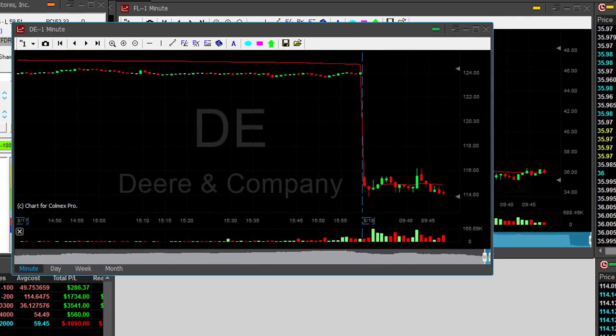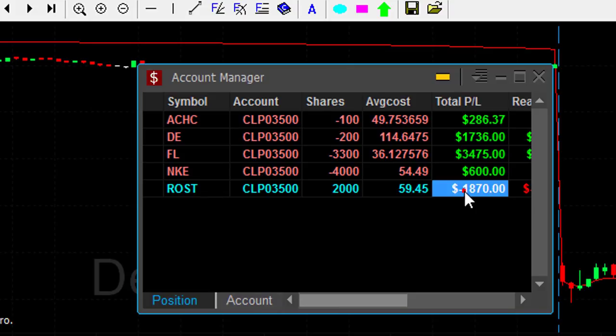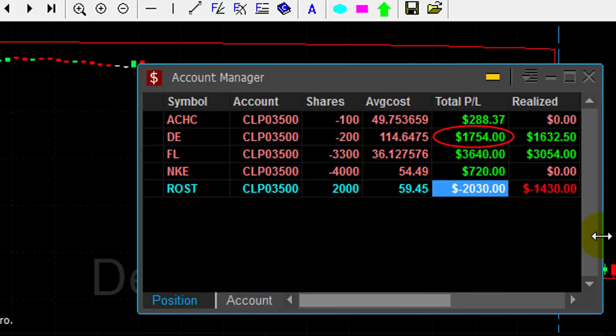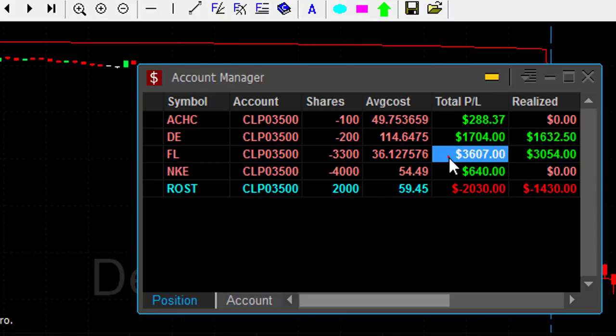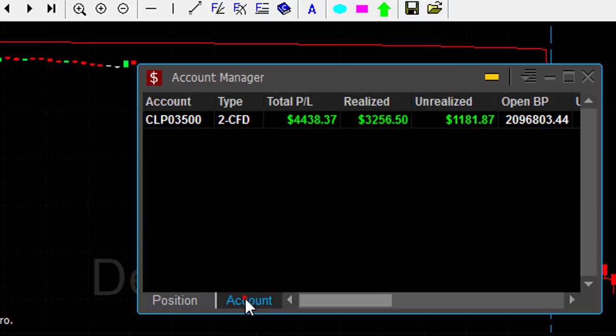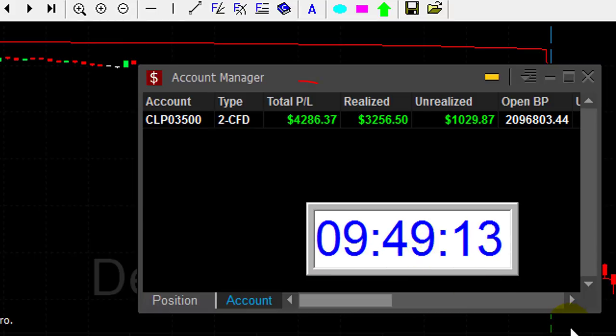If you're just starting, I don't mind if you have hard stops in the system. But when you have some experience — a few months into trading — just never ever use hard stops. Wait for the reversal. Look what happened: DE is up $1,700. I only have one loser today. DE is great, FL was great, and even Nike is turning out to be a winner. At that point I'm having a great day — all because I was not shaken out of a great trade just because somebody bought a large quantity and wanted to shake me out.